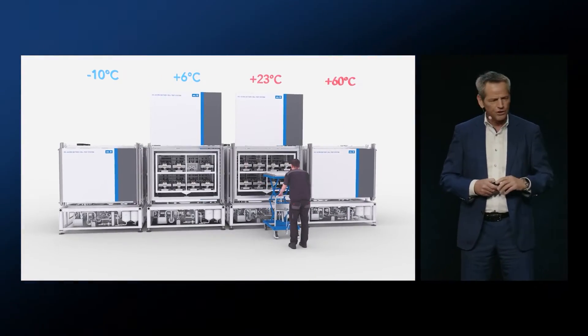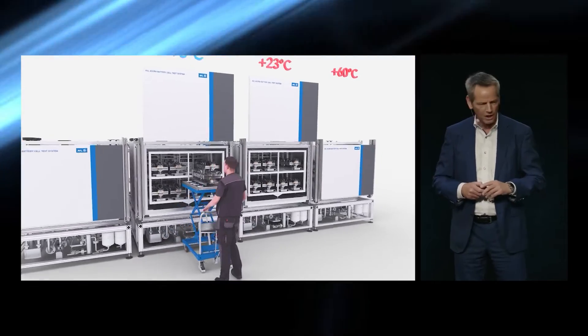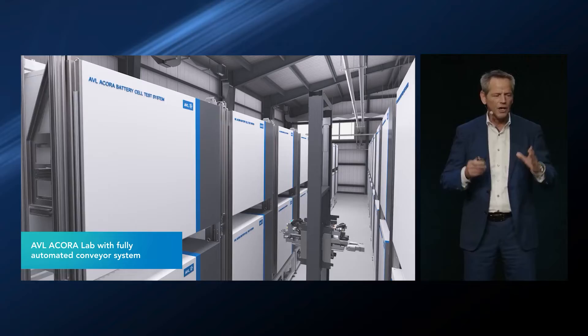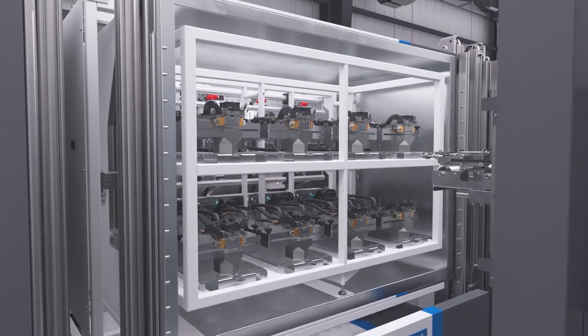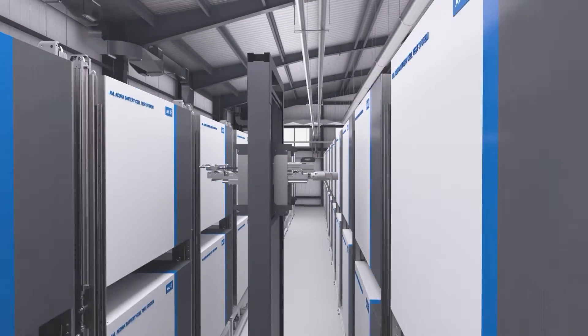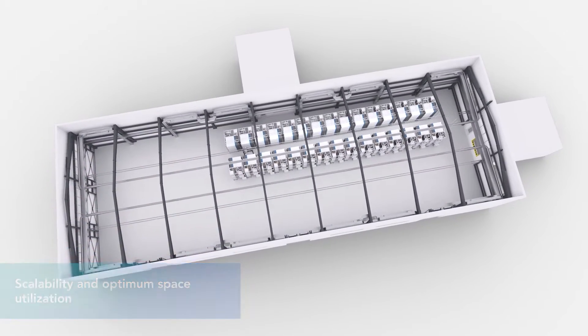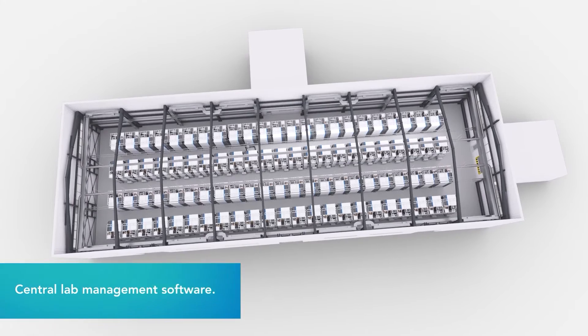We can offer this system as a base unit on one level with a normal trolley so that it can be operated manually. For large racks, we recommend having a StoreBot system. The system is easy to extend — especially for brownfield installations where a customer doesn't know whether they want to test 5,000 or 10,000 channels.